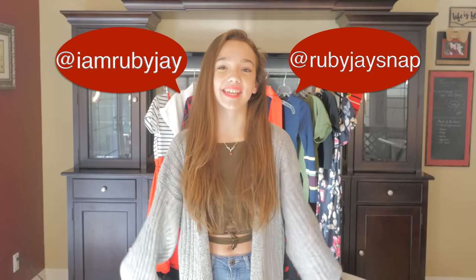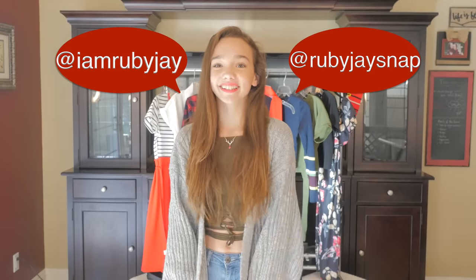Thank you guys so much for watching. I hope you guys enjoyed. If you did, please like this video and check out Zoffel and Rosegal — their links will be in the description below. Let me know with a comment if you want me to do another haul video. Also, please subscribe and follow me on my other social media at I'mRubyJay, but on my Snapchat it's RubyJaySnap. See you on the next one. Bye!